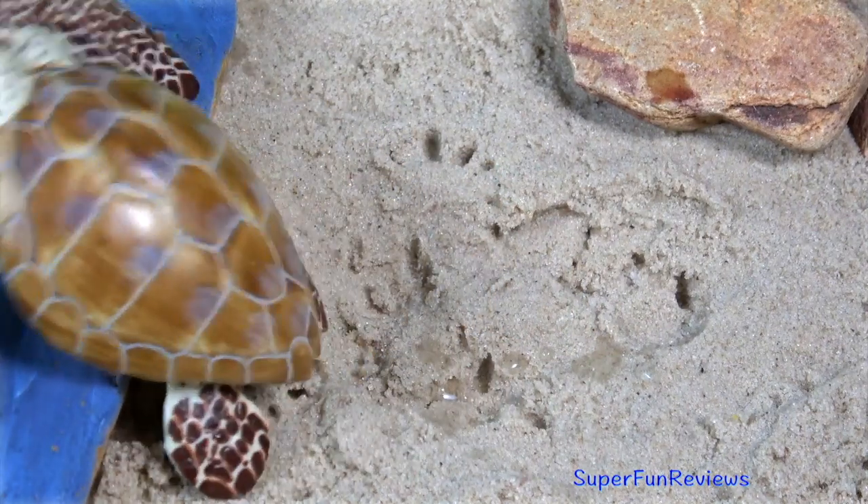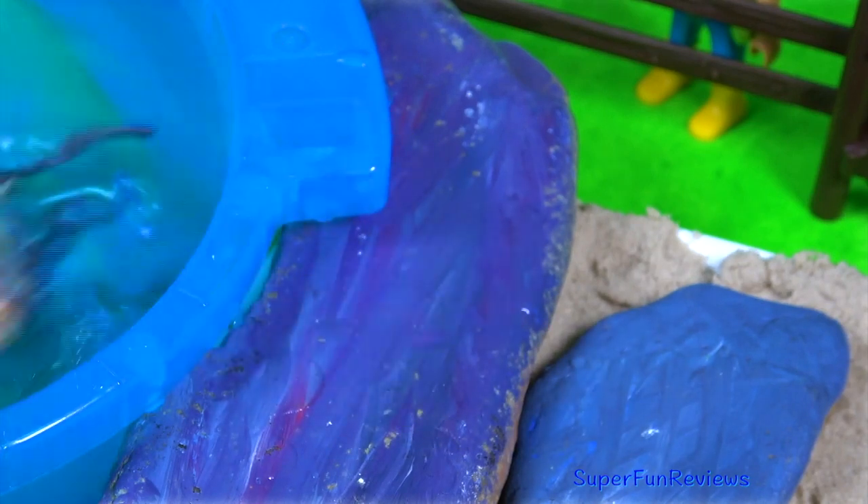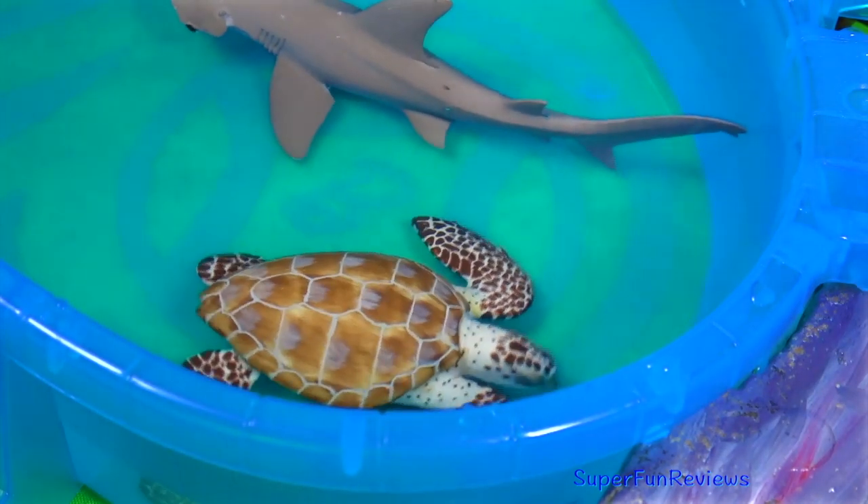My favourite part is when I get to feed all the animals. Can you tell me how many hatchlings the turtle has?